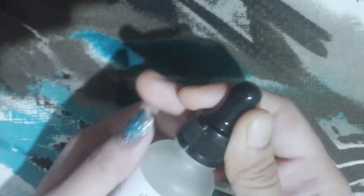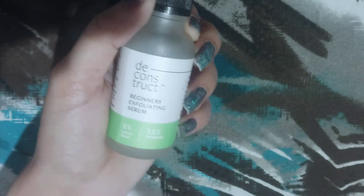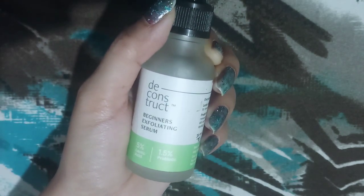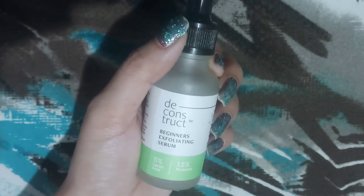No irritation at all. It didn't fade the more stubborn dark spots that much. It is also a little bit sticky.